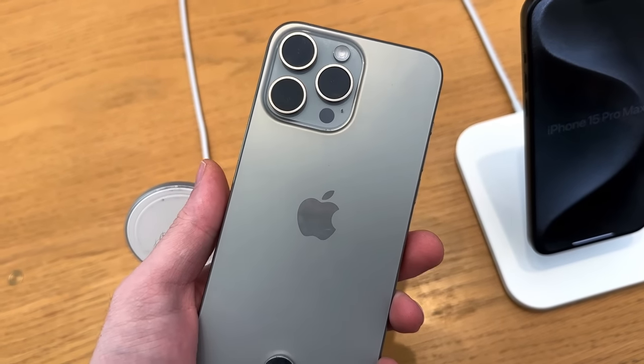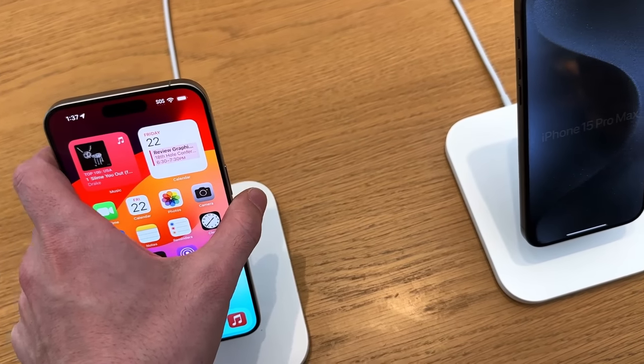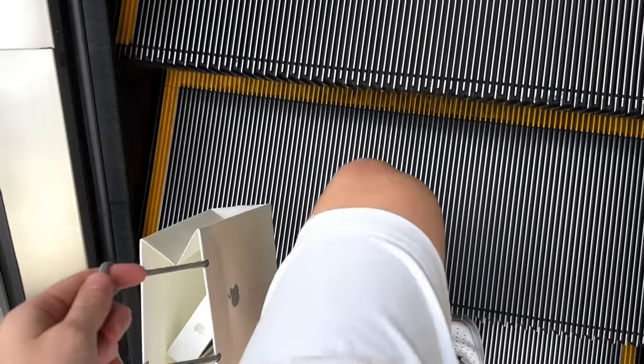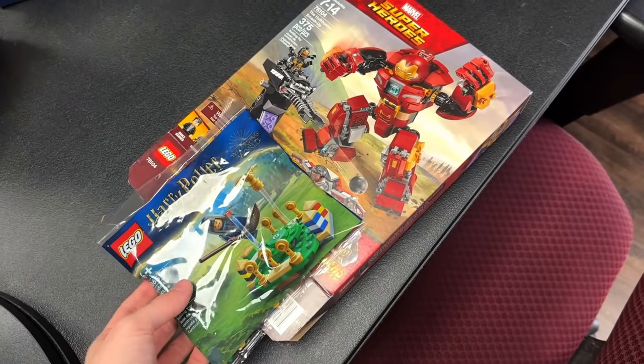The plan was to get a black iPhone, but when I got in there I saw the natural titanium and asked if we could switch it. The guy said yeah, they had one left in the size and storage I wanted, so I took it. I ended up not getting a black phone — I don't know if I'll regret that or not. I usually like sticking with black because it fits everything, but we'll do natural titanium.